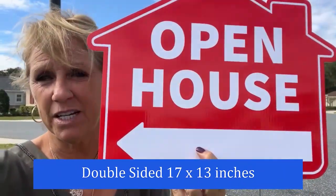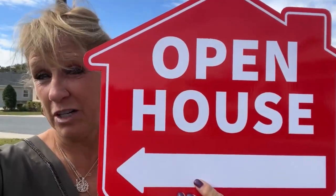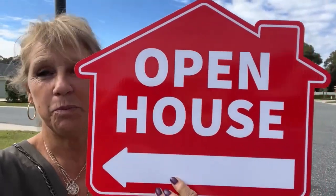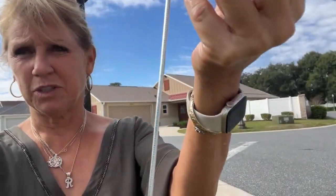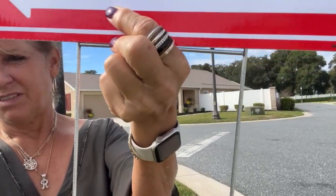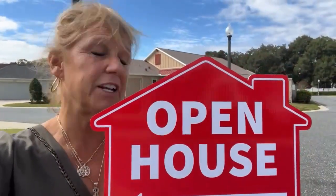There is a space here if you wanted to write in the address, and it has a directional arrow for you to put — here's our open house. And it comes with an extra long stake for you to put in the ground, which is really nice. So it sits up a little higher if you need it.